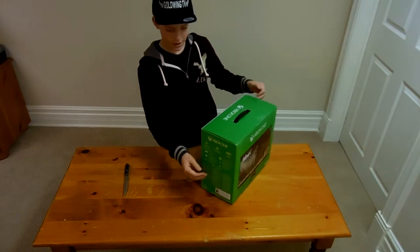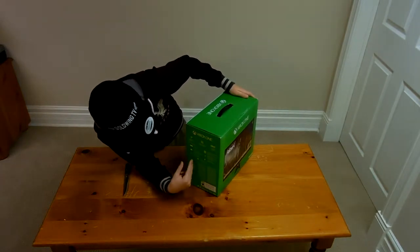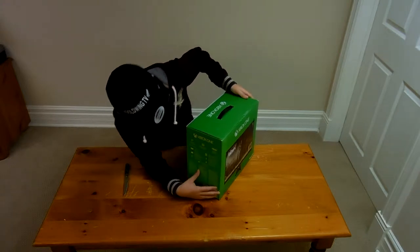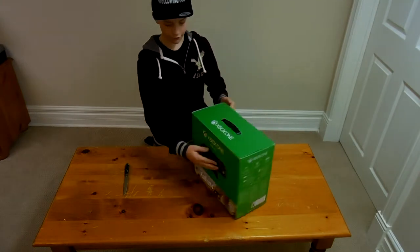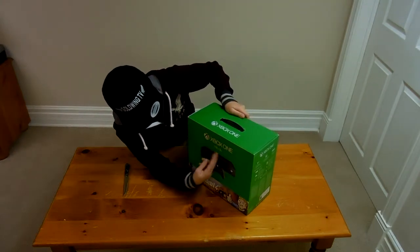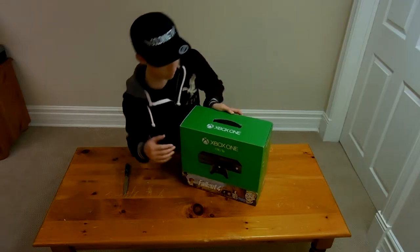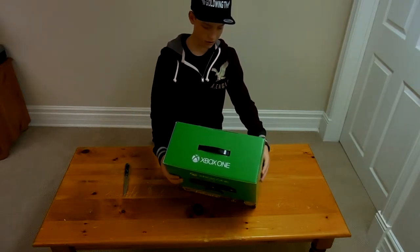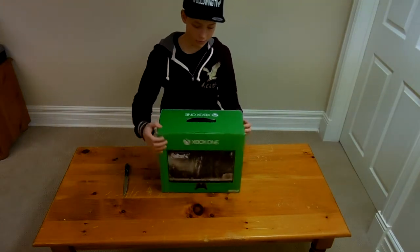As you can see on the side of the box it says 1TB, and all the specs and stuff. It comes with the headset, one controller, and on the front it's got Fallout 4, Xbox One, 1TB, and a picture of the controller and Xbox. On the back it's got a Fallout 4 picture, and on the side it's the same thing.